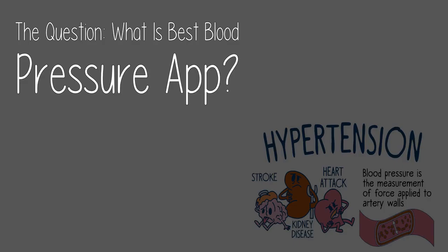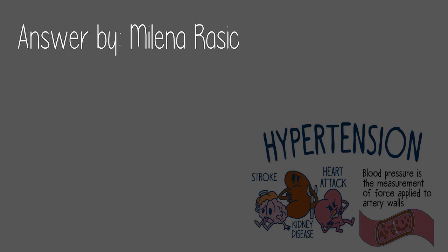Check the link in the description below. Today's question: What is the best blood pressure app? Answered by Milena Razek.